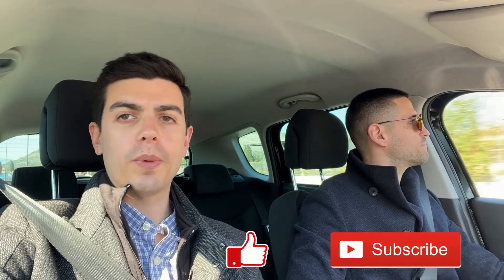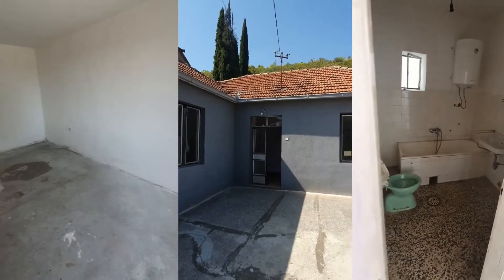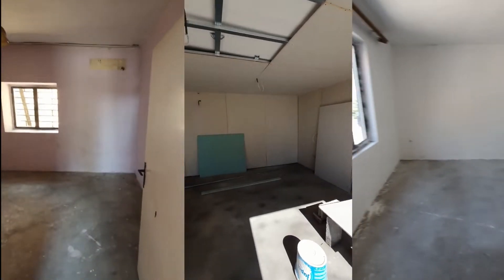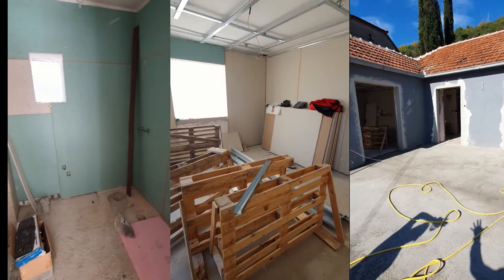Another day in Podgorica and we are just heading over to a newly renovated two bedroom house. We followed this during the construction and we're going to try and get some videos up so you can see what the house used to look like, and then we'll give you a quick tour around what it looks like now. It's in an area called Tološi, which is close to an international school and about 5-10 minutes drive to the center of town.